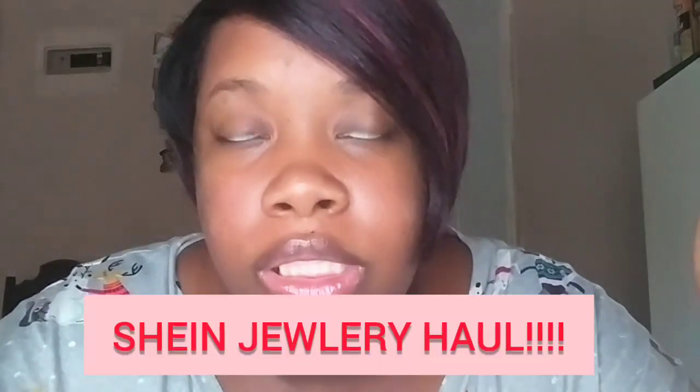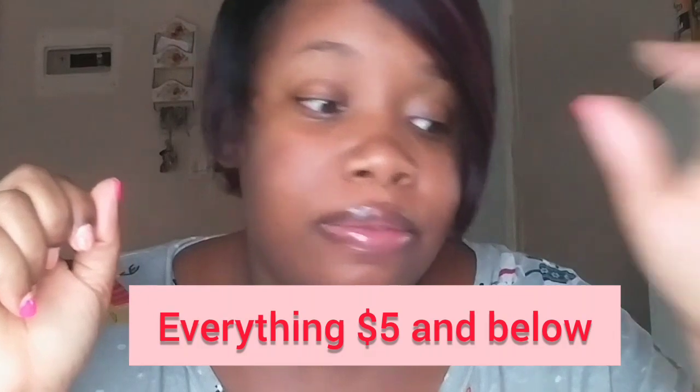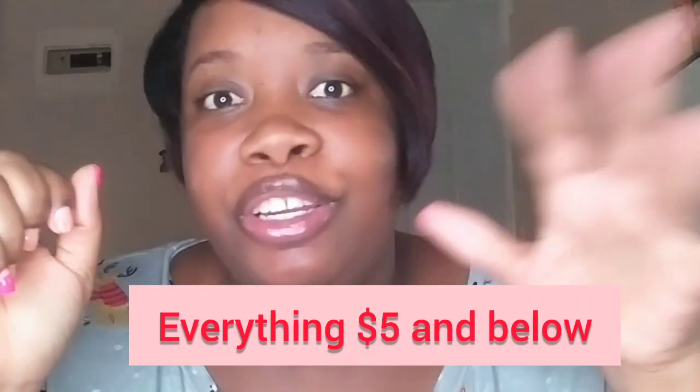What's up MCJ family, it's your girl Miss Curvy Jade and I'm back with another video. This video is going to be a Shein jewelry haul. I figured I've bought so many different jewelry pieces from Shein fashion jewelry, so let me share them with y'all.